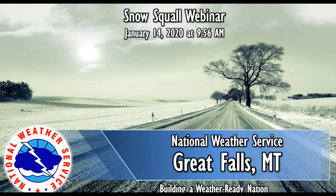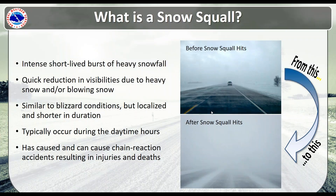So let's start with what actually is a snow squall. A snow squall is basically an intense, short-lived burst of heavy snowfall. You can think of this as if you're traveling and all of a sudden you encounter very low visibility in heavy snow. A snow squall will provide a quick reduction in visibility due to heavy snow and or blowing snow. It is similar to a blizzard, but the biggest difference is that a snow squall is very localized and also shorter in terms of duration.